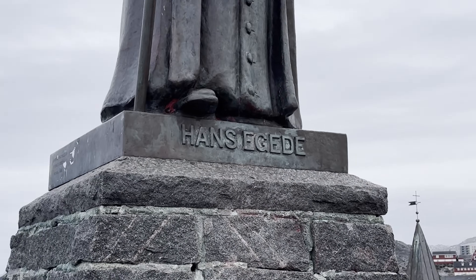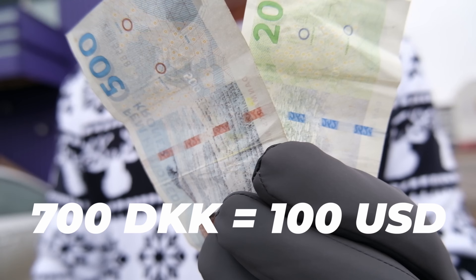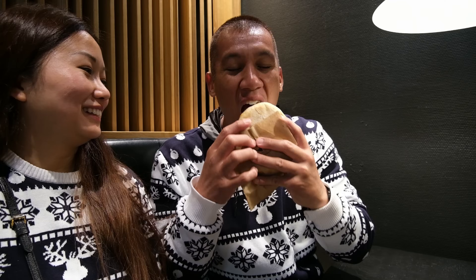Greenland is part of the Kingdom of Denmark and it's politically linked to Europe. The currency in Greenland is the Danish Kroner. This is going to be a fun and interesting food challenge.